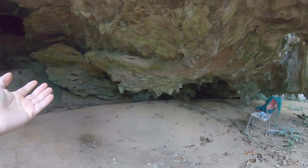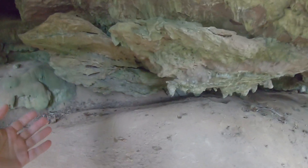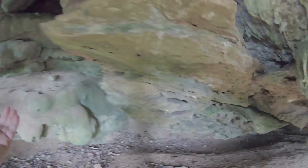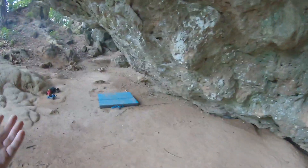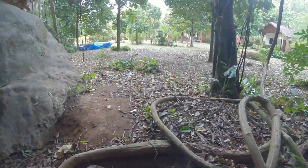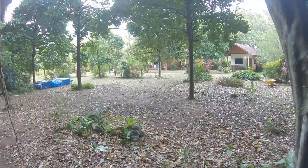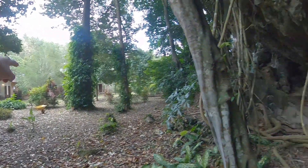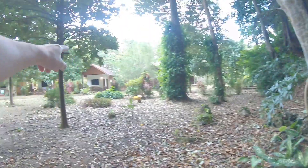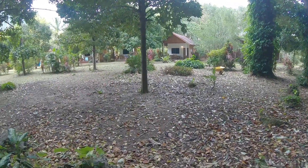Look at all this amazing bouldering you can do — foot holes and hand holes everywhere. It's like a gym, an outdoor gym. Lots of hand holes, amazing. And the best part of this — we're staying right there. The rocks are right here and we're staying right there. It's so convenient.